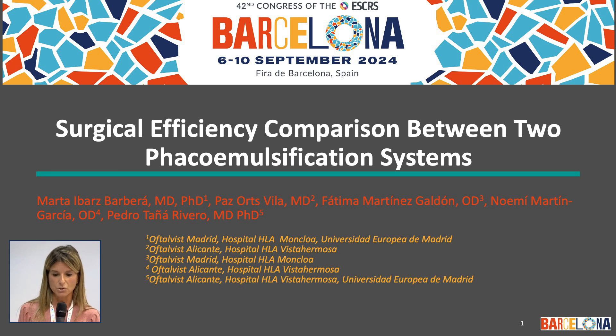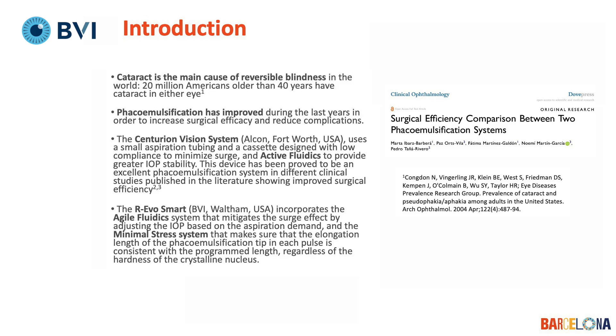These are my financial disclosures. As we all know, we are cataract surgeons and what do we want? We want to go home happy because we've had a very nice, quiet day where all our cataract surgeries went smoothly, with anterior chambers stable, no complications — what we want is surgical efficiency and safety.